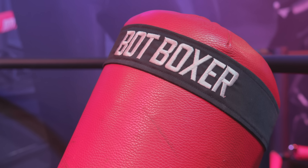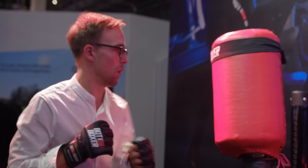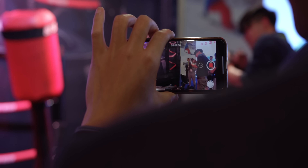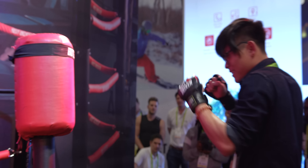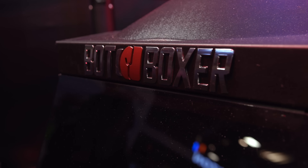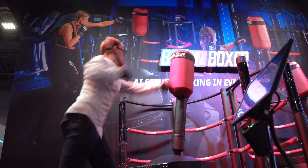Next up, we are checking out Bot Boxer. As you can see to the sides of me, these are kind of robotic punching bags, but they're AI-powered. Essentially, this whole system has sensors on the poles here and by your feet, and it will learn your patterns and your fighting style and adapt to it in real time. It uses machine learning — it's actually some pretty cool stuff.